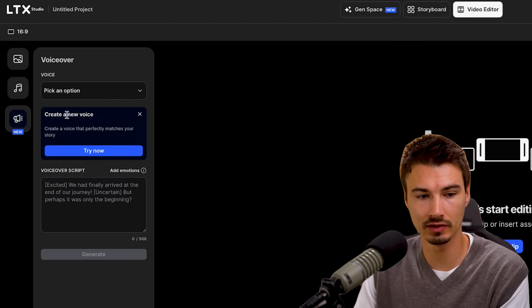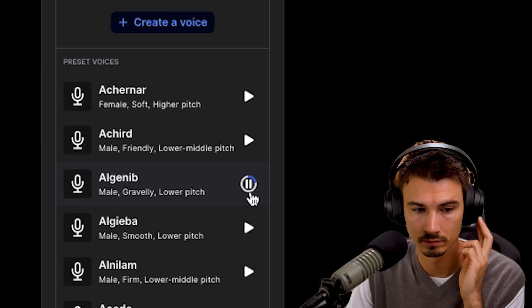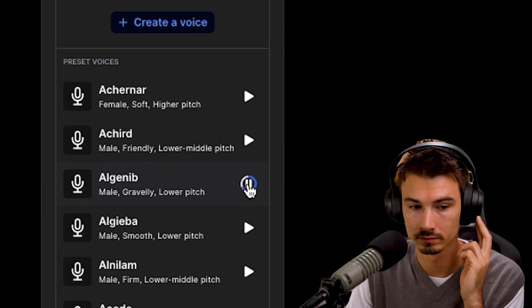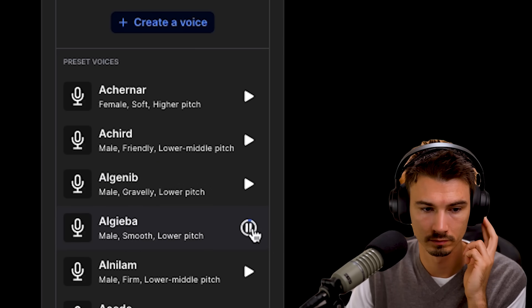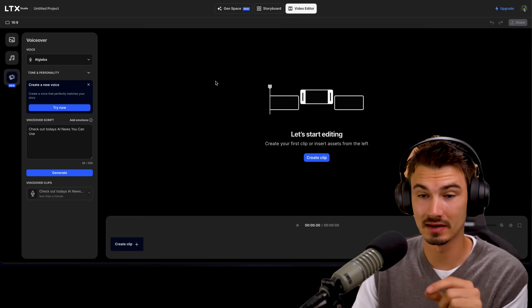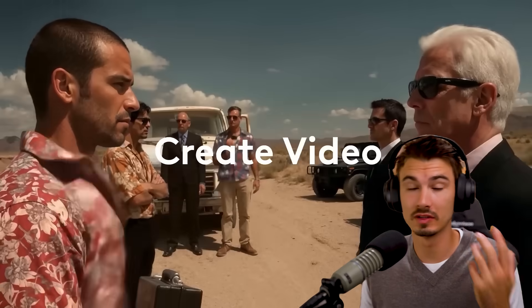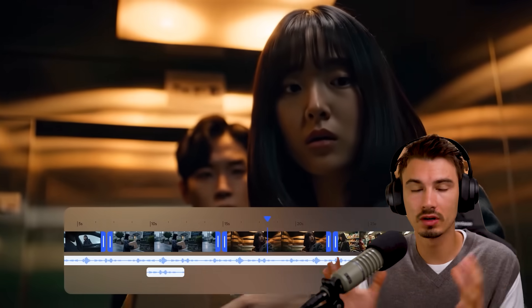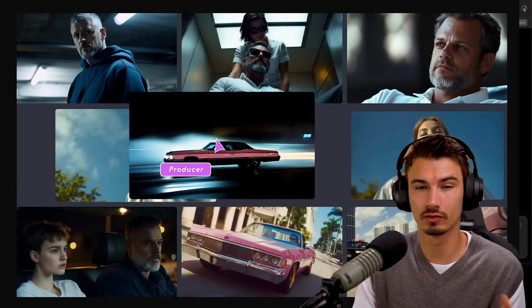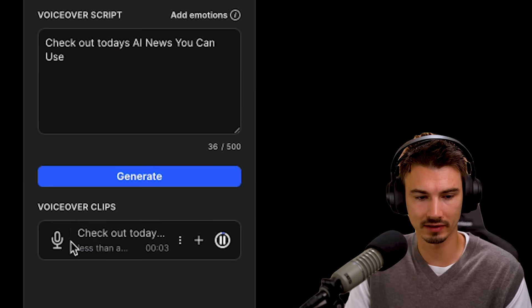Down here you can see the new voiceover feature. Pick one of the voices — 'This moment sticks with you,' 'Listen closely,' 'Hey there,' 'Relax.' Yeah, I like this one. You input your script and click Generate — it will appear in the timeline. The key thing is this happens within the same studio that generates storyboard images, turns them into videos, and allows you to edit, all in one place. You don't need to round-trip to various applications. And before I finish saying that, we already have the clip.